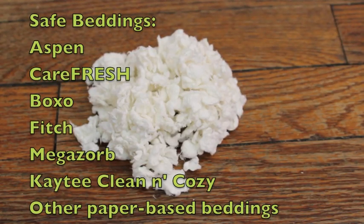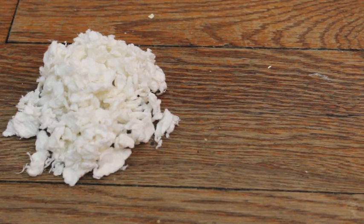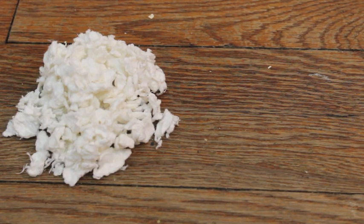Some safe beddings you can use for the base of your hamster's cage include aspen, Carefresh, all brands of Carefresh such as Boxo, KT Cleaning, Cozy Fitch, Megazorb, or other paper-based beddings. You can also use shredded paper to make your own bedding — just be sure that there is no ink on the paper.